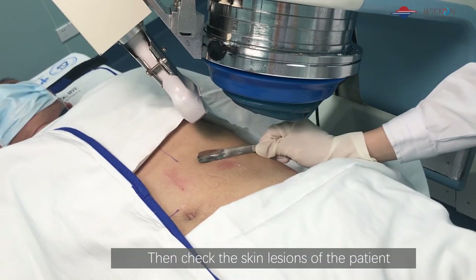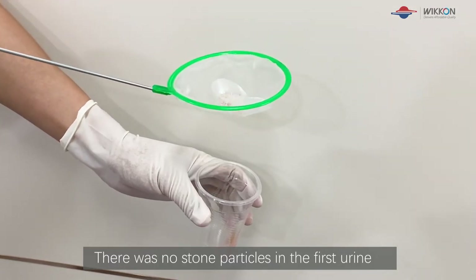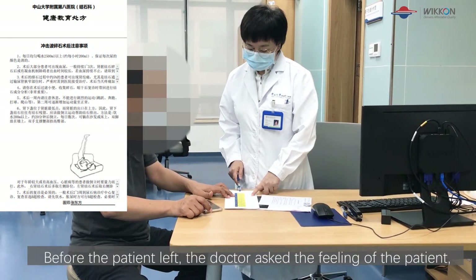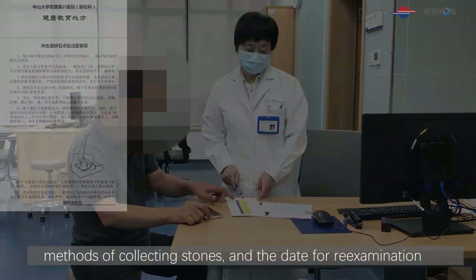After treatment, skin lesions of the patient were checked. The first urine after ESWL treatment was pink, with no stone particles present. Before the patient left, the doctor asked about the patient's feelings, informed him of the cautions after treatment, methods of collecting stones, and the date for re-examination.